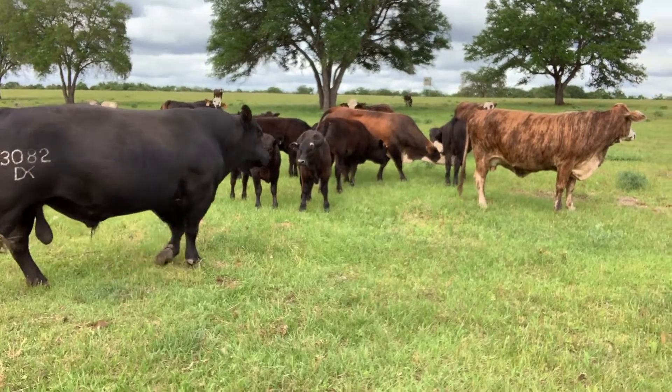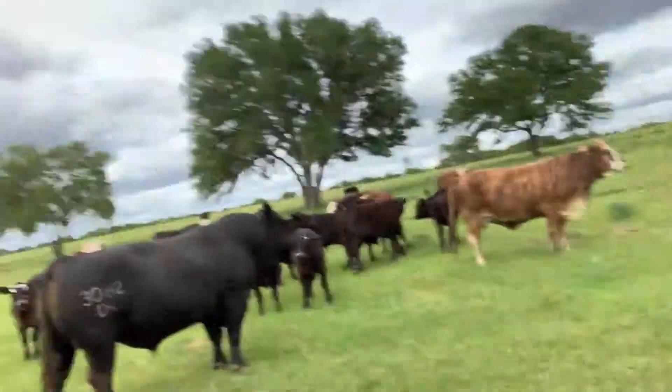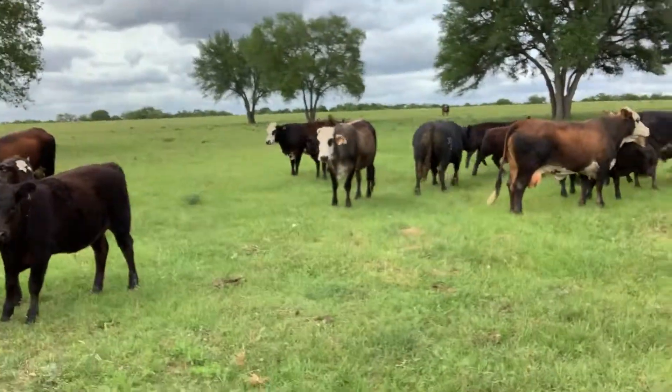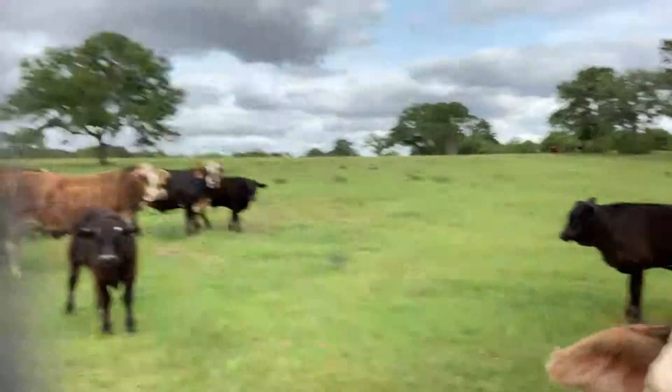Some of them have a touch of white on their face - they're called black baldies. Other than that white, they are dark. When I sell them at auction - I don't sell individually, I take them to the auction house in Gonzalez - when they're running through the pins nobody knows anything about them other than how they look. People like the Angus influence because Angus steaks are known for their flavor and marbling, so they'll pay a premium for that influence in a calf. I run a black Angus bull on my cows and get those nice chocolatey calves every year.